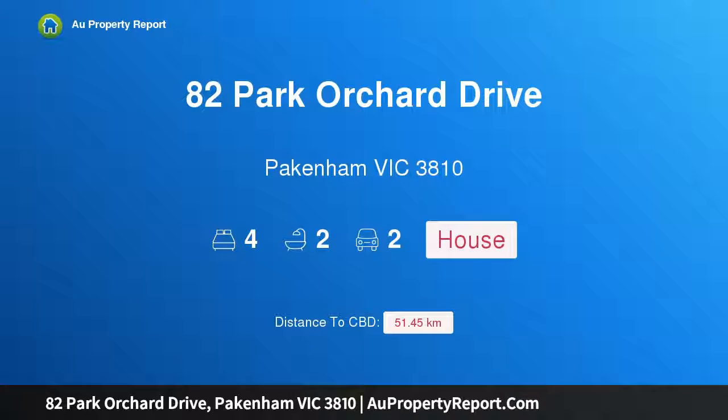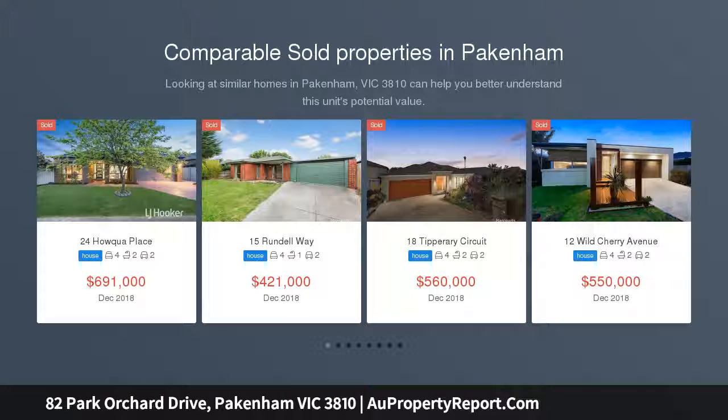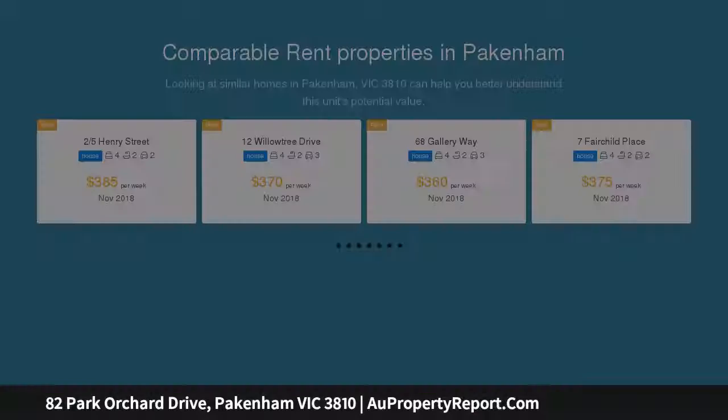Hi, I am glad to introduce Property 82 Carp Orchard Drive, Pakenham Victoria 3810. This impeccably built brand new custom home nestled in ever-growing Pakenham is an amazing opportunity, perfect for a growing family or an investor looking to get into the area in its early stages.